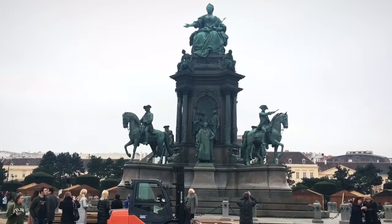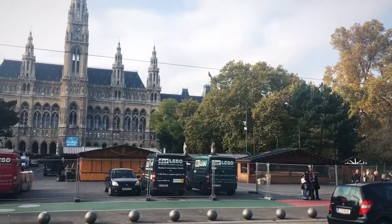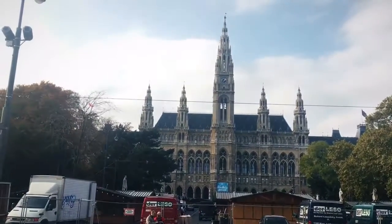That's Maria Theresa. It looks like they're starting to set up the Christmas market in front of City Hall. This message is from my friend Elon — I like your store here in Vienna, but your store in Gothenburg is much nicer.